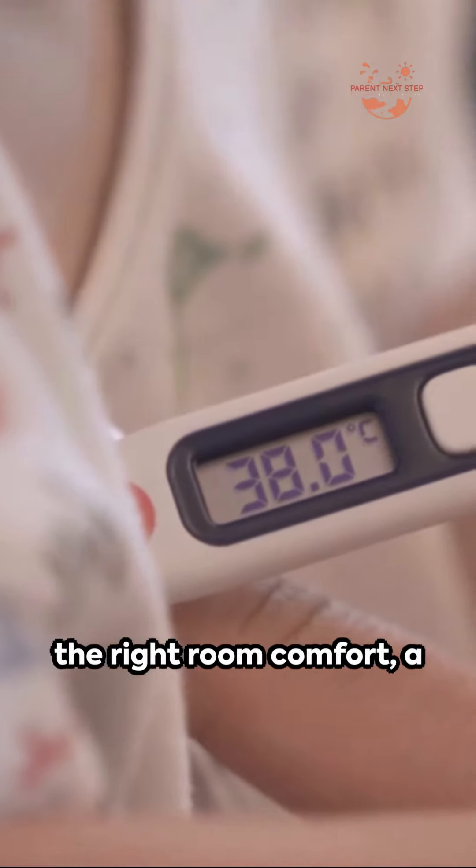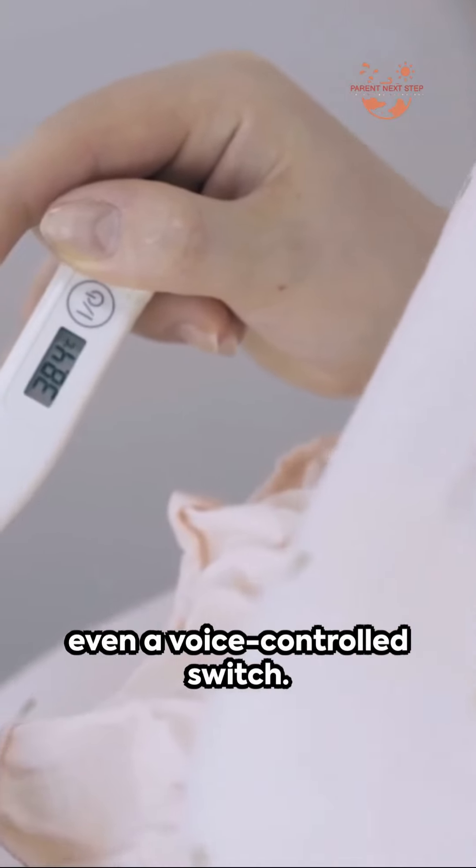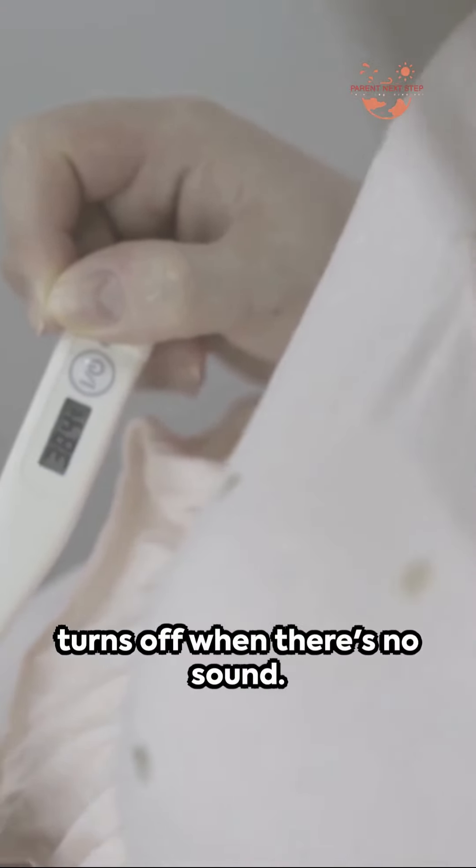Temperature monitoring for the right room comfort, a two-way talk for those precious interactions, and even a voice-controlled switch. Plus, a screen that smartly turns off when there's no sound.